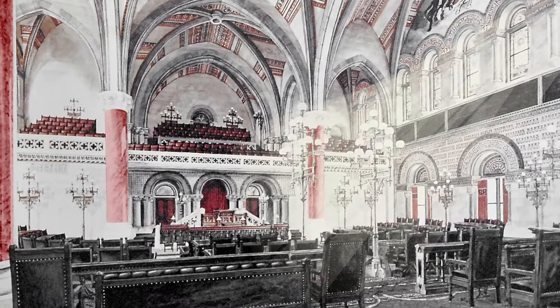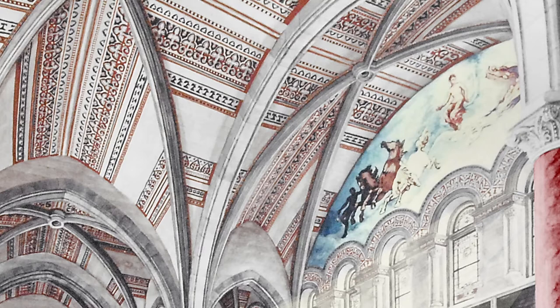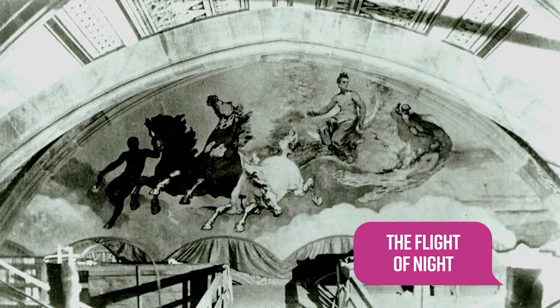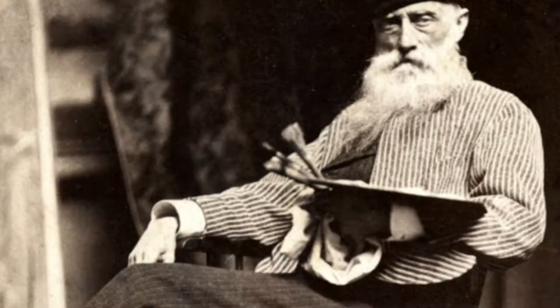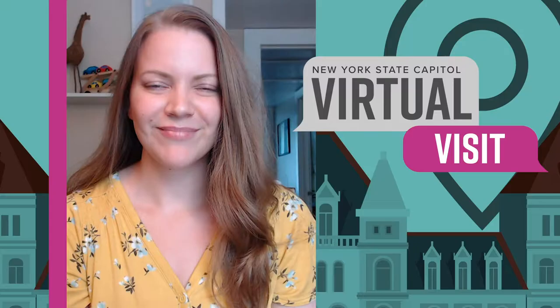The furniture, also designed by Eidlitz, featured solid mahogany and elegant red leather. However, the crowning achievement of the original Assembly Chamber were the two beautiful murals in the upper walls, high above the members' desks. Painted on the bare sandstone by renowned American artist William Morris Hunt, these 40-foot murals were entitled The Discoverer and The Flight of Night. Hunt's murals placed him at the forefront of the American mural movement at the turn of the 20th century.